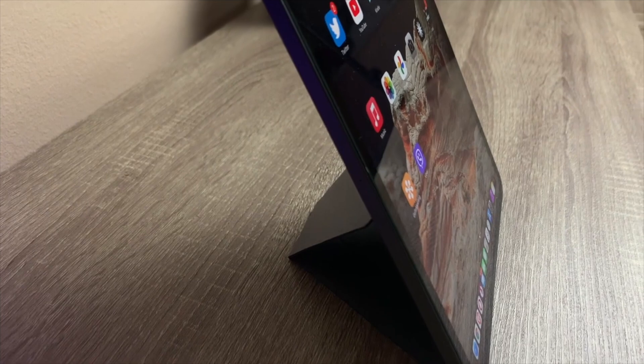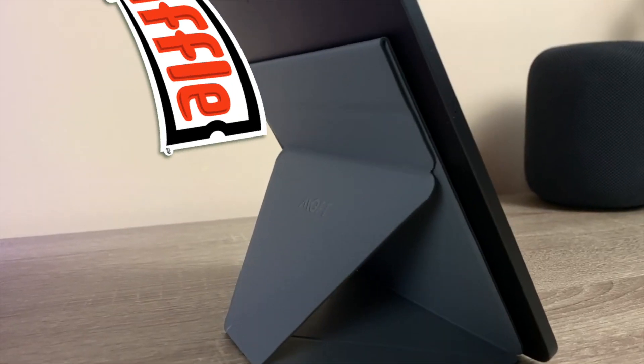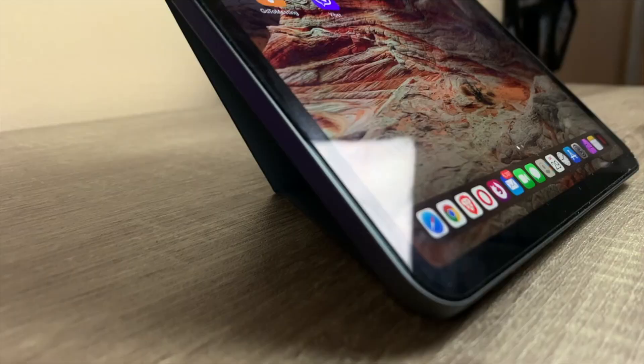Hi friends and welcome to Digital Markings channel. My name is Marco and this is your dose of Apple news, leaked information, rumors and opinions. Don't forget that this video, as well as any other till Wednesday, will let my subscribers enter a raffle and get an opportunity to win another Digital Markings giveaway.